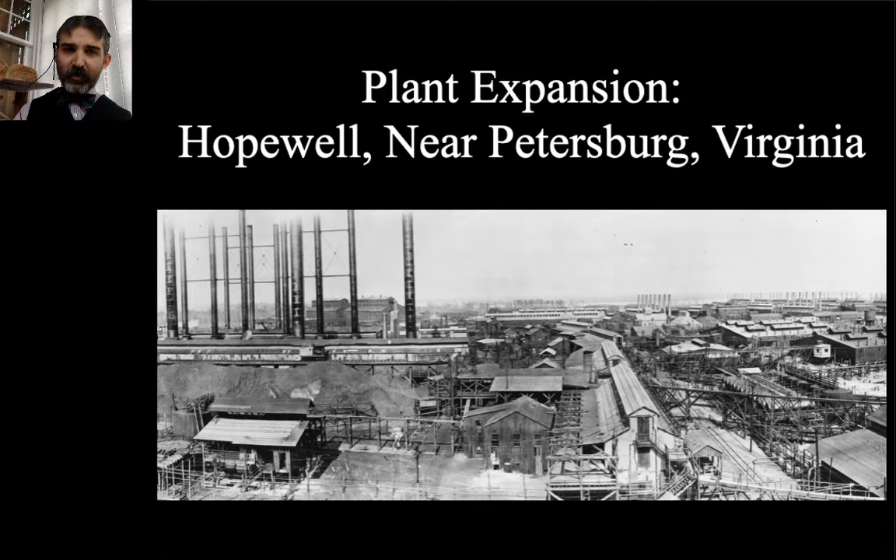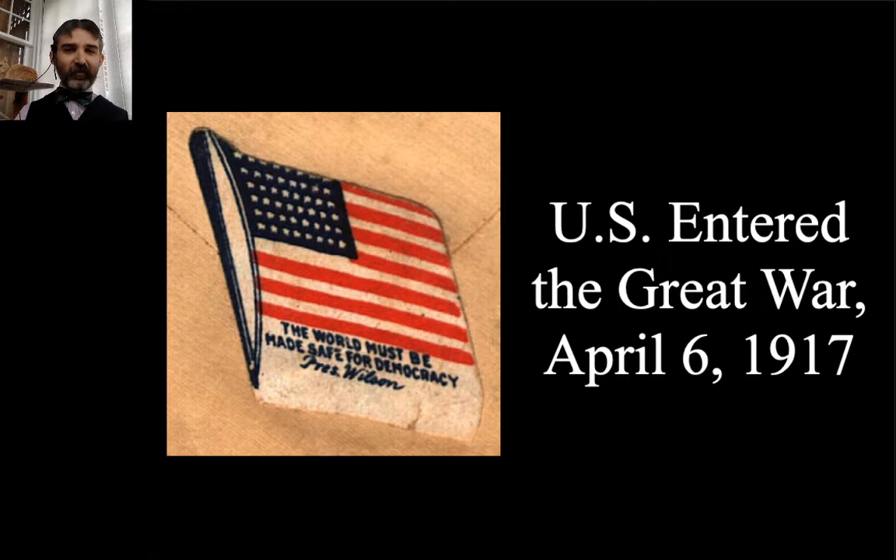Then the United States entered the Great War. On April 6th, 1917, President Wilson asked Congress to declare war on Germany and Austria-Hungary, which they gladly did. This shifted the way companies like DuPont had to think about producing what they produce, because they knew now the US government was going to come to them and want contracts — neither the Army nor the Navy had the capacity to produce everything they needed to supply themselves in a war.